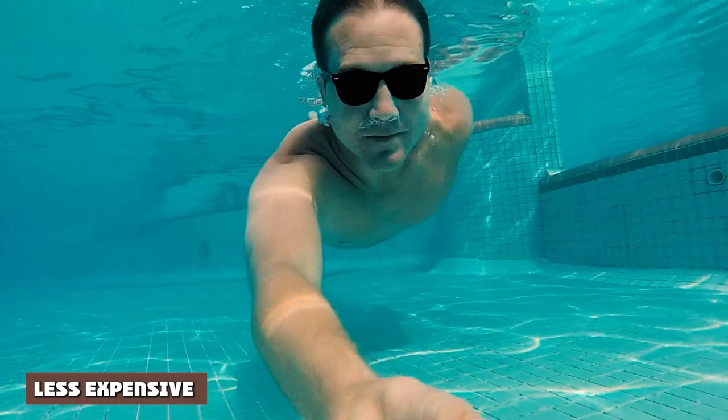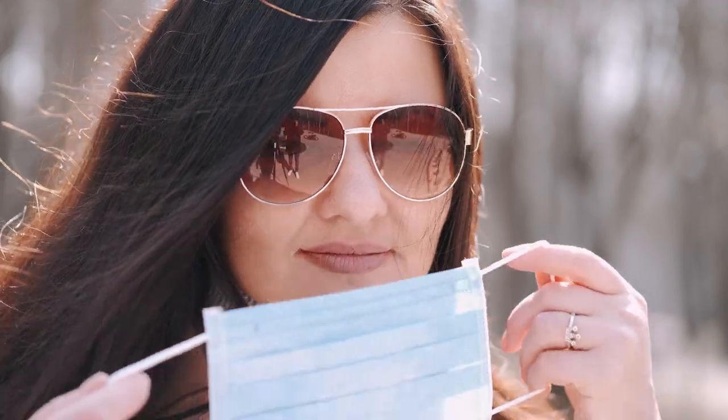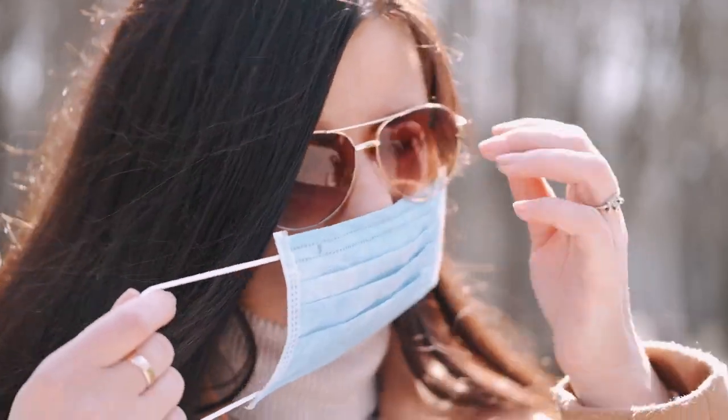3. Less Expensive: Prescription sunglasses typically cost less than transition spectacles. However, having a separate pair of prescription sunglasses means having to buy an additional pair on top of your regular glasses. In this case, they can be costly only if you opt for branded sunglasses.